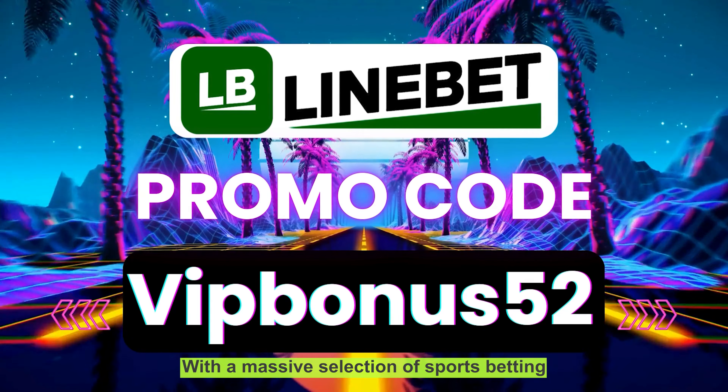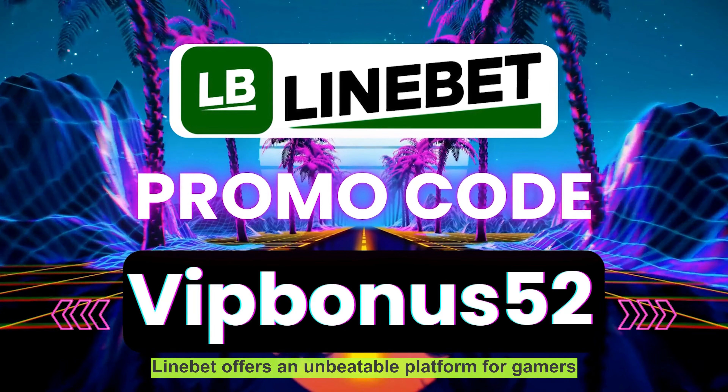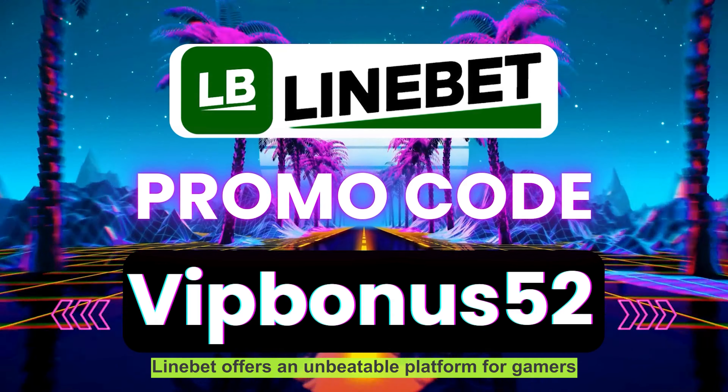With a massive selection of sports betting markets, casino games, and live events, LiniBit offers an unbeatable platform for gamers and bettors alike.